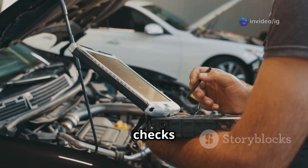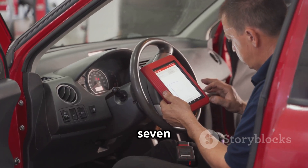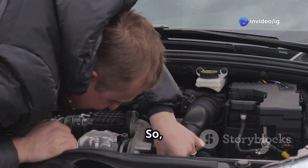If everything else checks out, you might need to update or reflash the ECU. And finally, step 7: clear the code and take your car for a test drive — reset the ECU and see if things have improved.